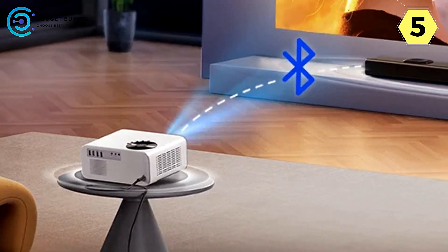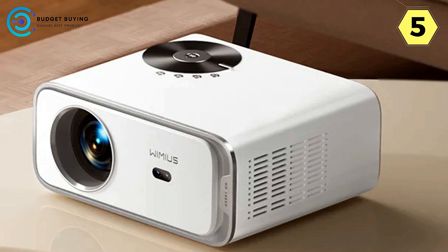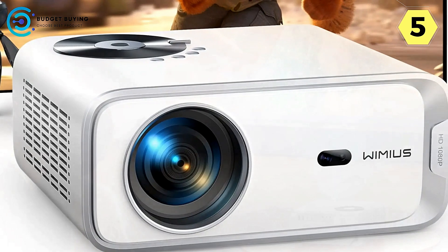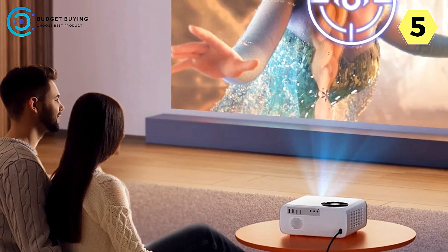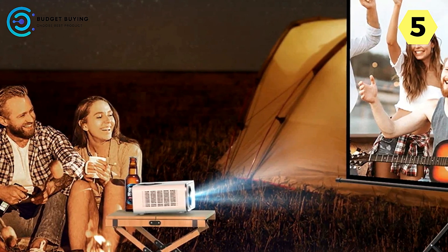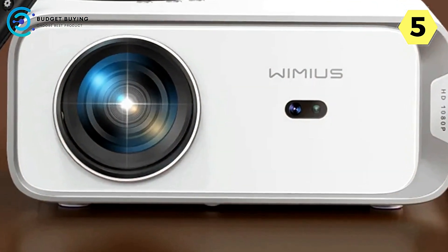Long Lamp Life and Upgraded Lenses — a visual feast for your eyes. The P63 boasts a long lamp life, ensuring lasting performance. The upgraded lenses deliver a clear and crisp picture, prioritizing eye care for extended viewing sessions without compromising on picture quality. Upgraded Bluetooth 5.2 immerses you in 3D surround sound with rich, immersive audio that complements the stunning visuals.